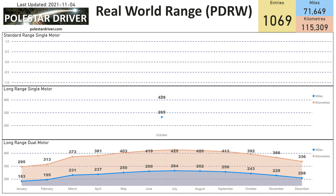This is the same real world range data shown in graph form. As more data is submitted for the standard range and long range single motor models, those graphs will start drawing themselves as the months go by.